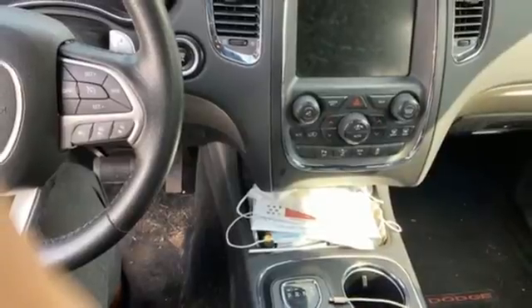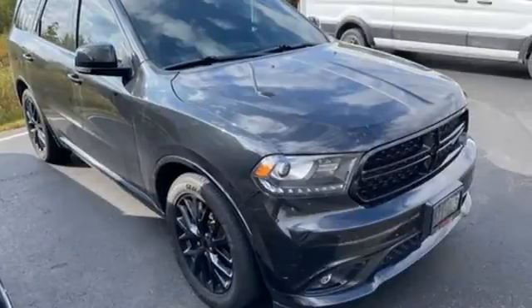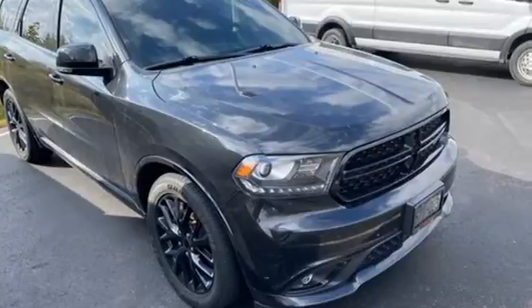Dodge doesn't do middle of the road — leave average in the dust. Driving is believing, test drive it today.